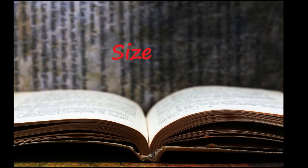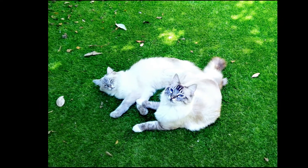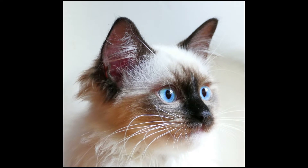The Ragdoll is one of the largest domesticated cat breeds. With a sturdy body, large frame, and proportionate legs, a fully grown female weighs from 8 to 15 pounds. Males are substantially larger, ranging from 12 to 20 pounds.